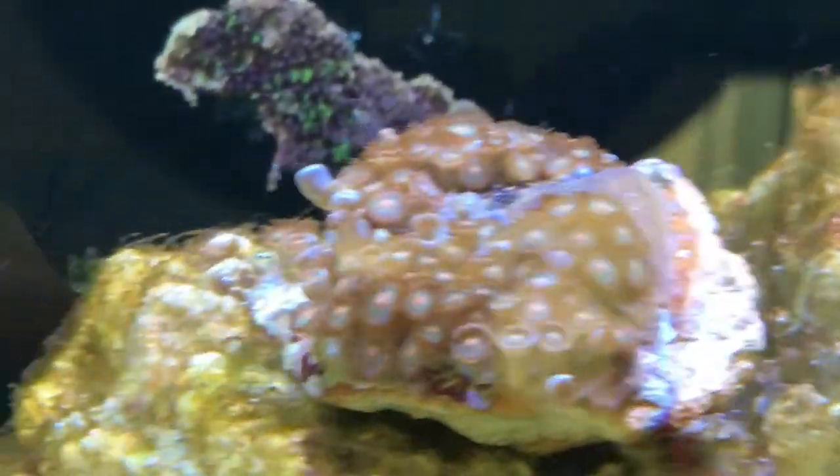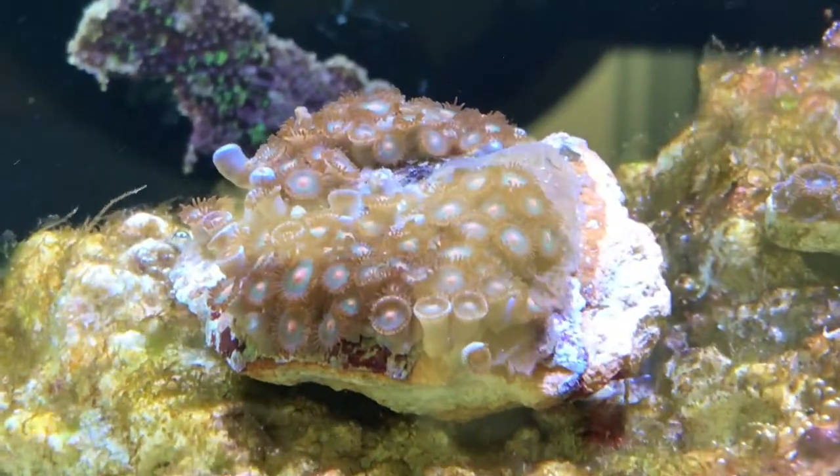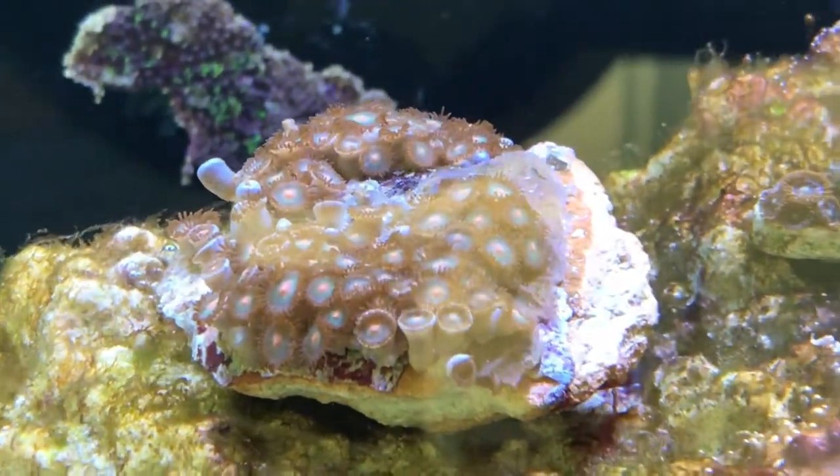And yet the ZOA here — you get flatworms, but they had two bristle worms and a starfish, an Asterina starfish. The dip brought those out pretty darn quick.